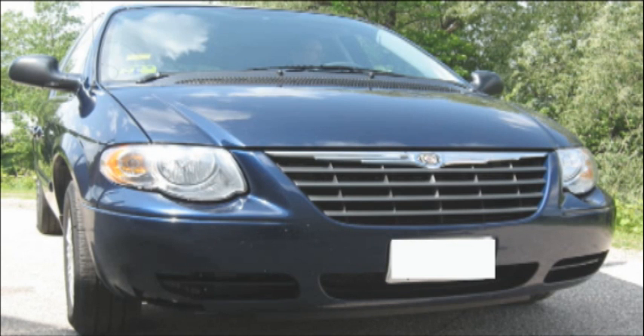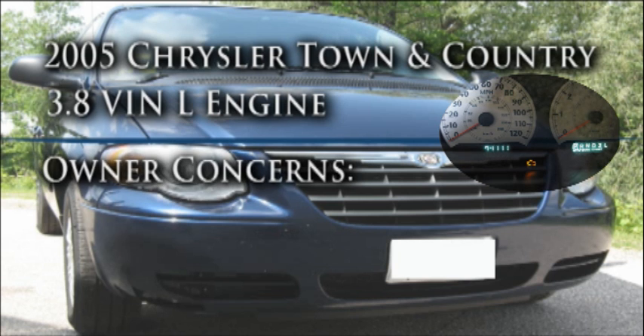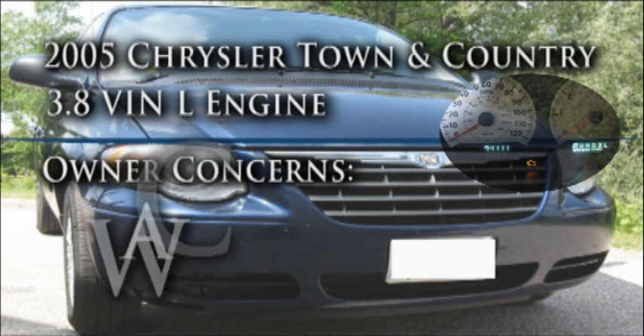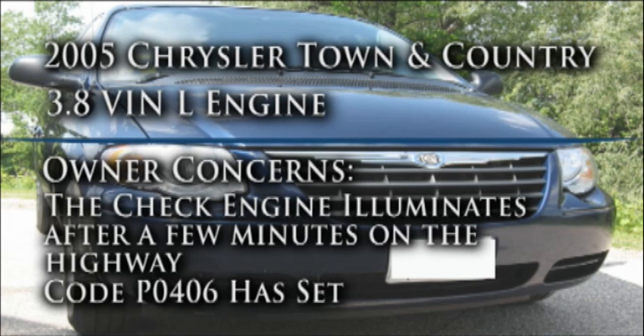In the garage today we have a 2005 Chrysler Town & Country with a little over 94,000 miles on it. It has a 3.8 VIN L engine. The owner is concerned because the check engine light is coming on intermittently after she has been on the highway for a few minutes. We checked the trouble codes and found code P0406.